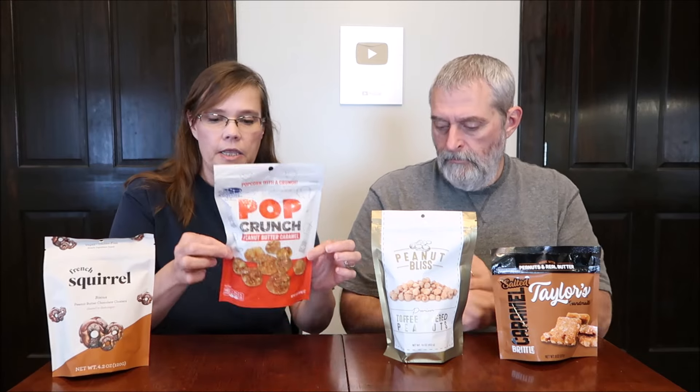All of these were found at HomeGoods but they were different prices. The French Squirrel was $7.99, the Pop Crunch was $3.99, the Peanut Bliss was $5.99, and the Salted Caramel Brittle was $4.99.